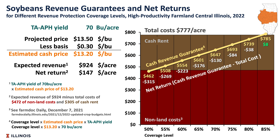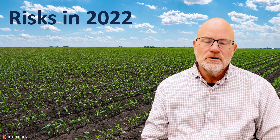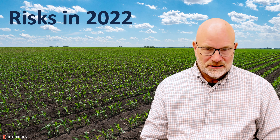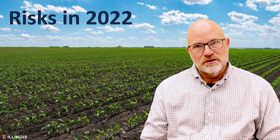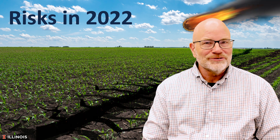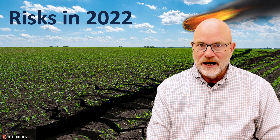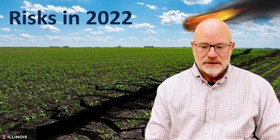That does exceed our cost by $8. So on soybeans, we have a chance of an $8 return — that obviously wouldn't go very far in meeting our obligations. So we have risk in 2022. Obviously, if we get those expected returns, we could have a good year, but we have risk. We could see much lower yields or much lower prices by the time we get to harvest.